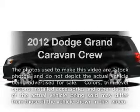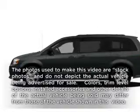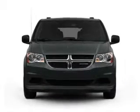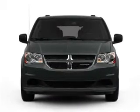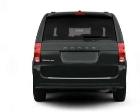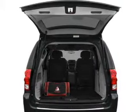Presenting the 2012 Dodge Grand Caravan. Travel the roads in style and comfort in this great vehicle with a reliable six-cylinder engine. The powertrain includes front-wheel drive driven by an automatic transmission. Brake safely with the anti-lock braking system.